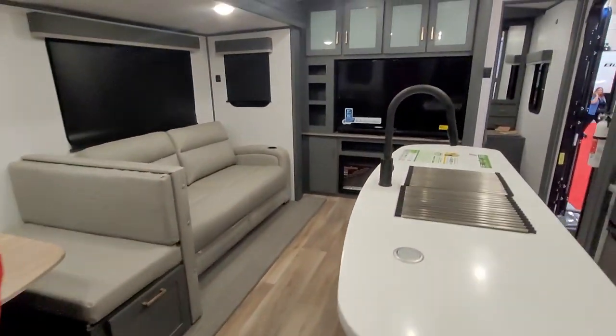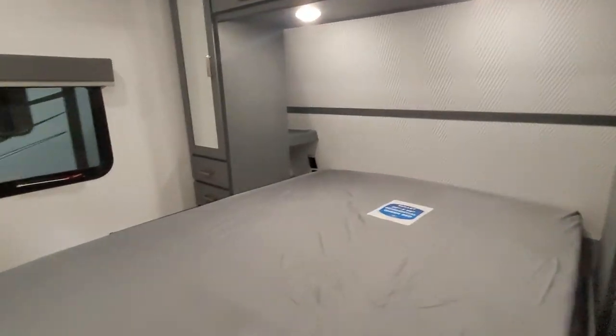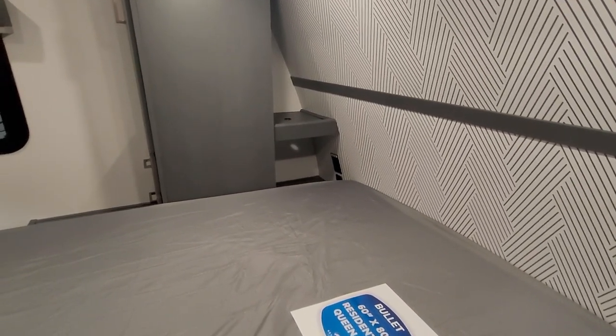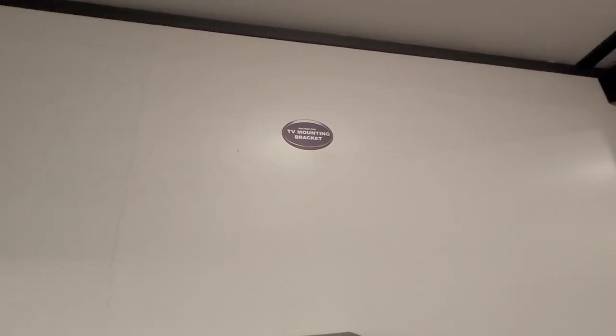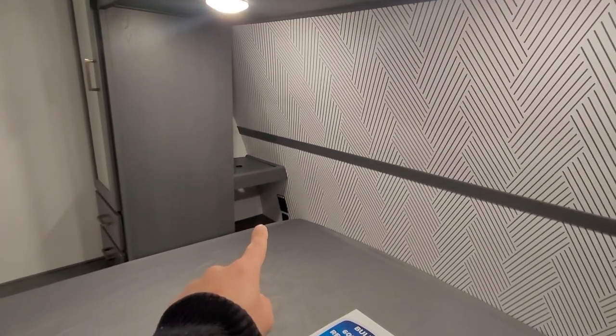Let's go to the master bedroom in the back. There are some compartments, and there's a walk-around that's a little tight but just enough — pretty typical for RVs. You have drawers, a TV mounting bracket, nice drawers, plugs in the back, and a sliding barn door.